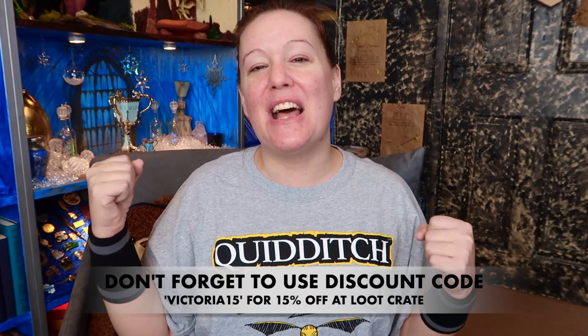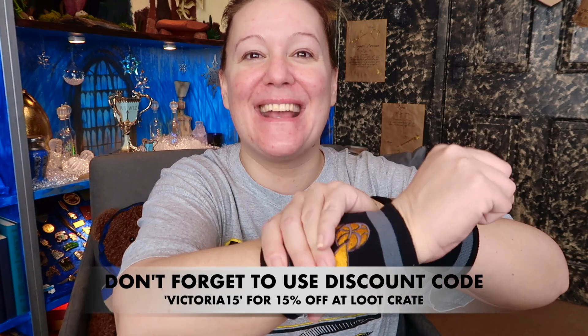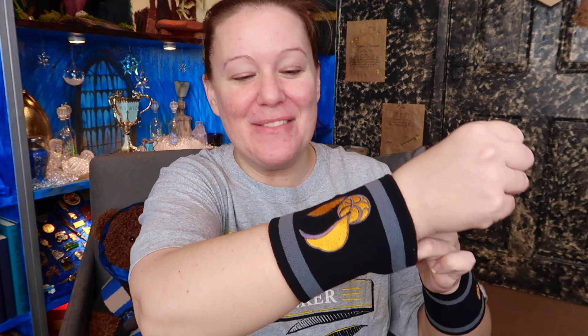This t-shirt and these armbands have been sent to me for free by Loot Crate in their Loot Wear. Thank you very much, Loot Crate. They are wicked — look at that, so cool. They're blooming warm but they are absolutely wicked. The t-shirt's gorgeous as well. Apparently, I'm a seeker. Who knew?